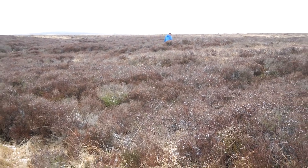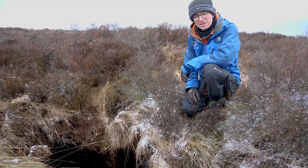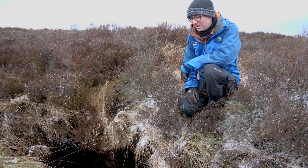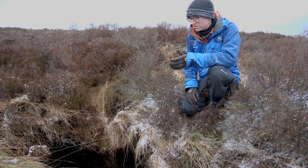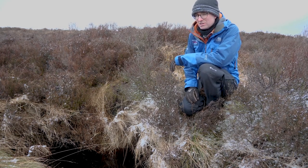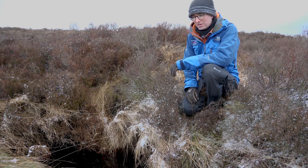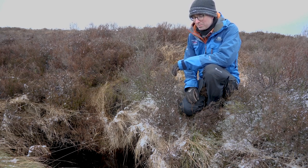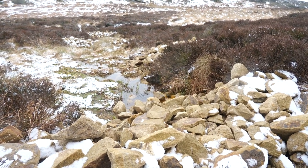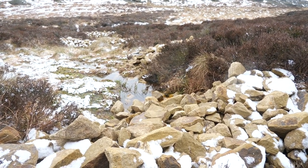Blanket bogs in good condition are inherently waterlogged habitat, and that's the important thing about them — they need to be waterlogged in order to effectively store carbon. You would get streams and little channels naturally flowing off blanket bogs in good condition. One of the things that the restoration and conservation work we're trying to do is to slow down the rate at which that water comes off, so by revegetating bare peat areas and putting in dams we've been able to slow down that water and also decrease the amount of peat being eroded away, which would be carbon being lost.